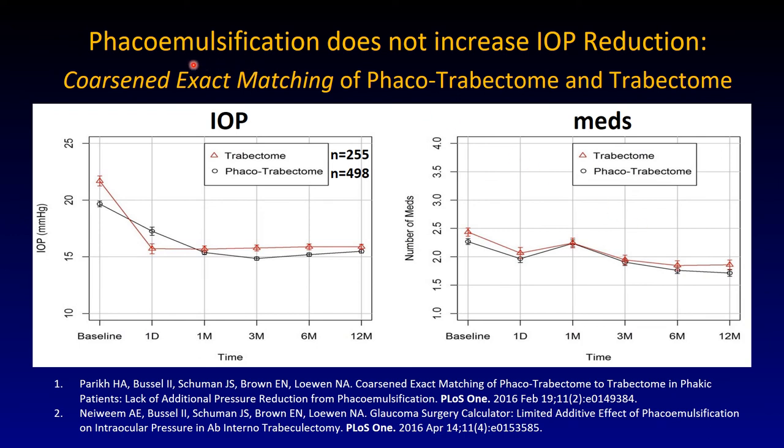Phacoemulsification does not increase the IOP reduction you get with trabecular meshwork removal. We used coarse and exact matching — phaco-trabectome to trabectome-only patients. In the past, especially with iStents and other bypass stents, the impression was that phaco has a huge contribution to pressure reduction because phaco alone can lower pressure. Not so when you combine this with a trabectome, because you open such an enormous amount of Schlemm's canal that there is no effect from phaco. The retinal and the black line are not distinguishable, and the same is true with medications — both groups are the same. Exact matching means the patient pairs included were more or less almost identical.